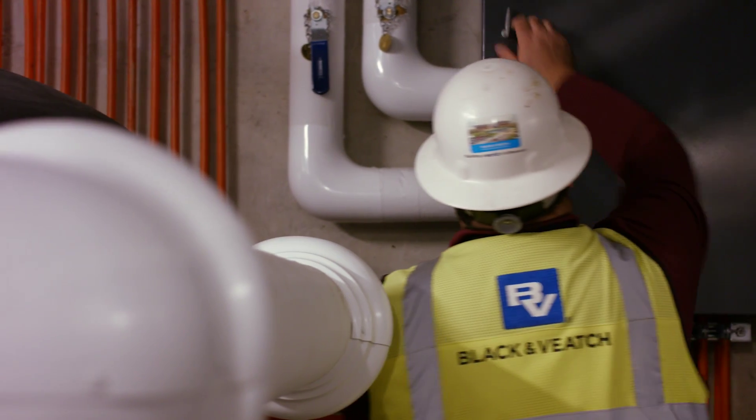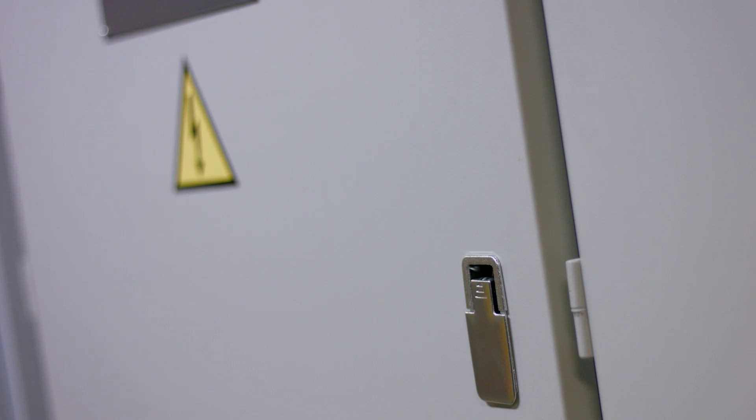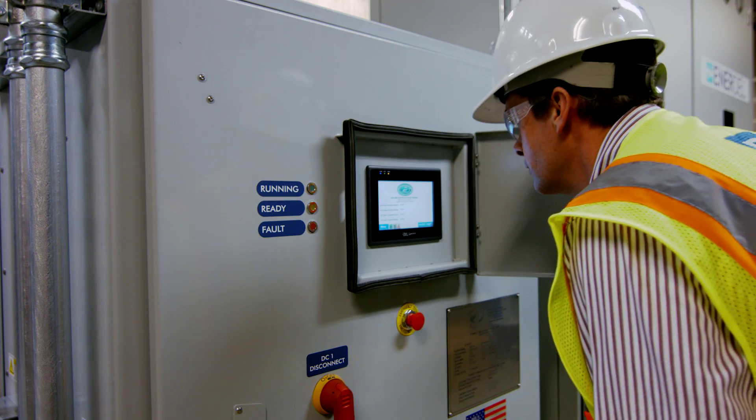Think of the data as kind of your health monitoring of your system. It helps us understand what equipment is doing, how the equipment is performing relative to targets, and also what possible uses we can apply the equipment to.